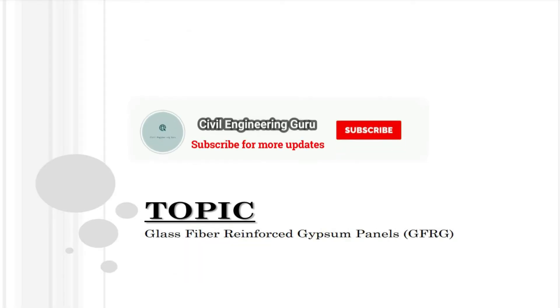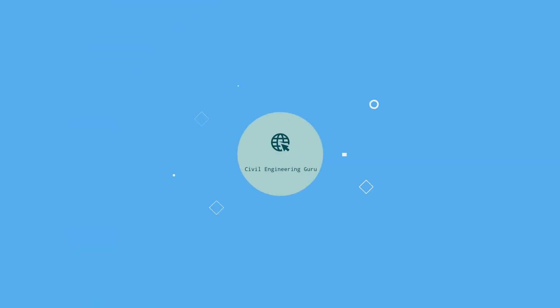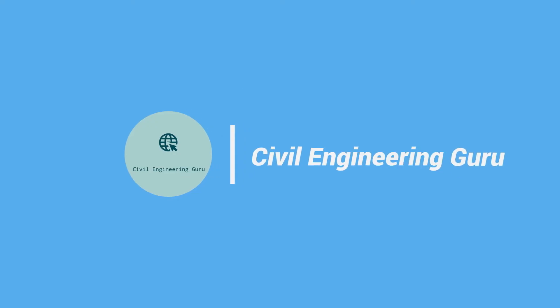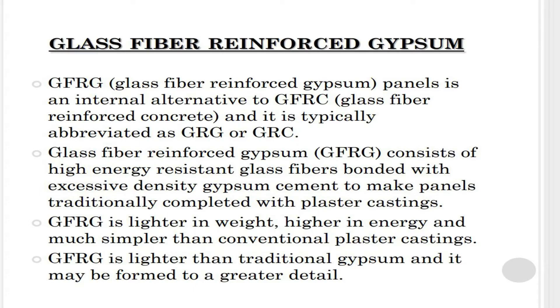Today our topic is glass fiber reinforced gypsum panels. Glass fiber reinforced gypsum panels are an internal alternative to glass fiber reinforced concrete, and it is typically abbreviated as GRG or GRC.